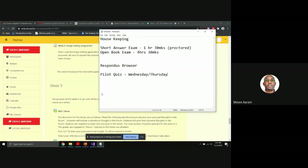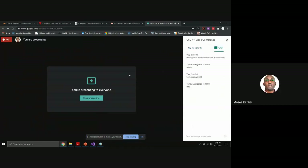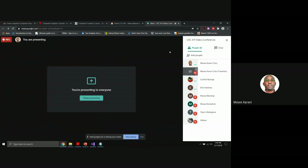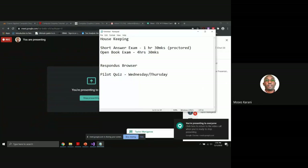Students suggest the pilot quiz time — five to six, then five-thirty to six-thirty is proposed, and finally seven to eight is agreed upon so that everyone has time. Let's do the pilot exam on Thursday from seven to eight.